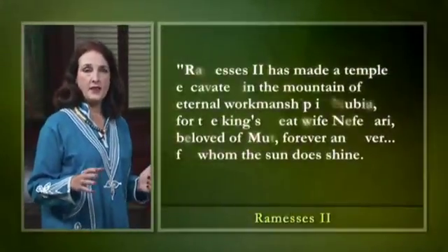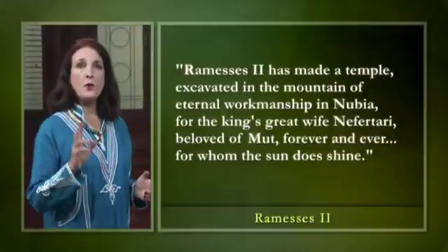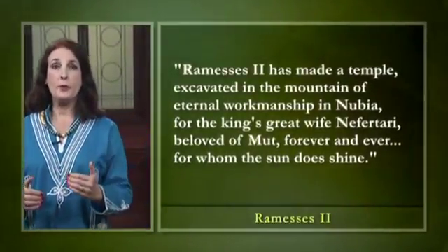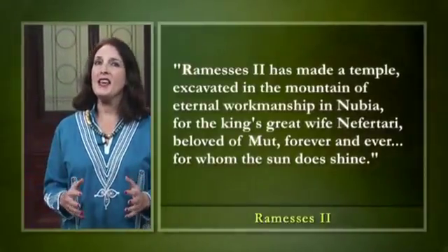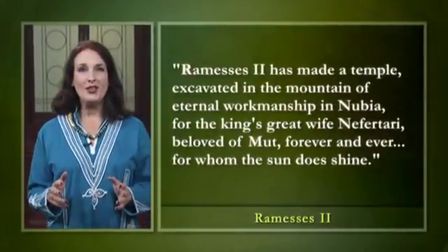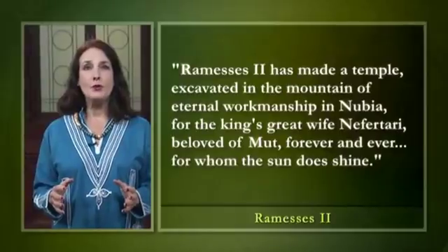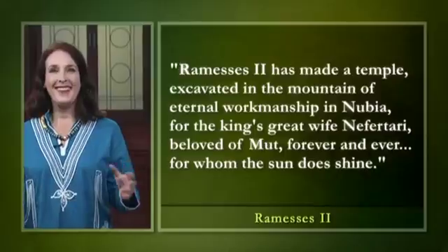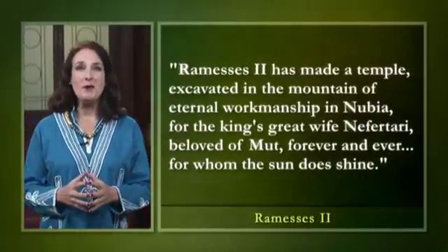Ramses dedicated the temple to her like this: 'Ramses II has made a temple, excavated in the mountain of eternal workmanship in Nubia, for the king's great wife, Nefertari, beloved of Mut, forever and ever, for whom the sun does shine.' Isn't that more romantic than a diamond ring?